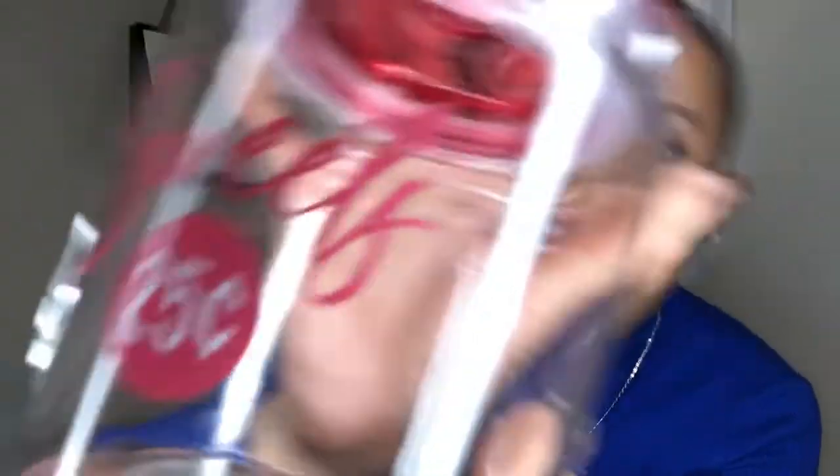From Target, I got this cute little candy jar. It says 'Sweets, 25 cents.' You can use this for your sugar, cookies, candy, whatever you want to put in here. But I'm going to use it for beauty room decor purposes only. I'm going to put my beauty blenders in here, add a whole bunch of colorful ones, and make it cute for V-Day. The jar retails for $3, and I got it in the dollar area at Target.